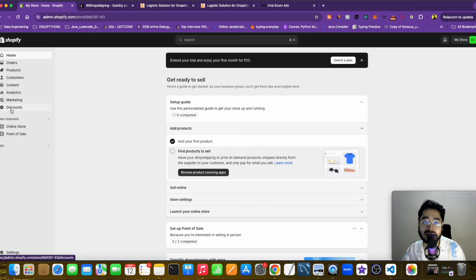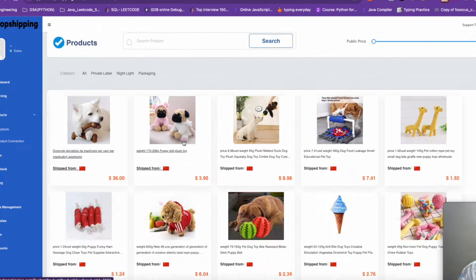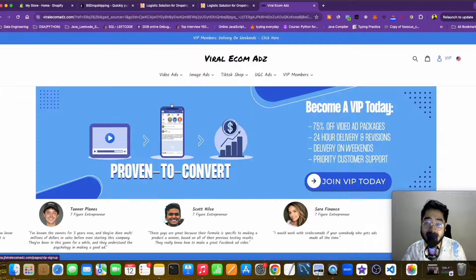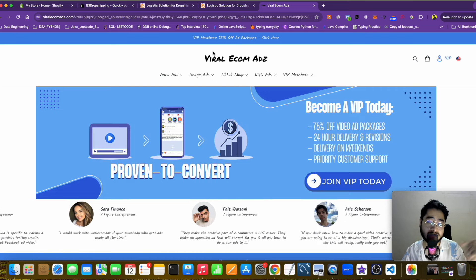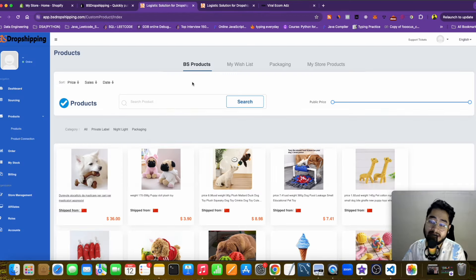Let me recap the steps for creating your private label dropshipping brand: first, create your e-commerce store using Shopify. Then go to Apps and install VS Dropshipping, click Install. Once done, choose your winning products — there are a lot to choose from. The next step is to create video ad creatives — you can use Viral Ecom Ads for this, and I'll put a link in the description. Then create Facebook ads and use Instagram influencers to start advertising your winning products.